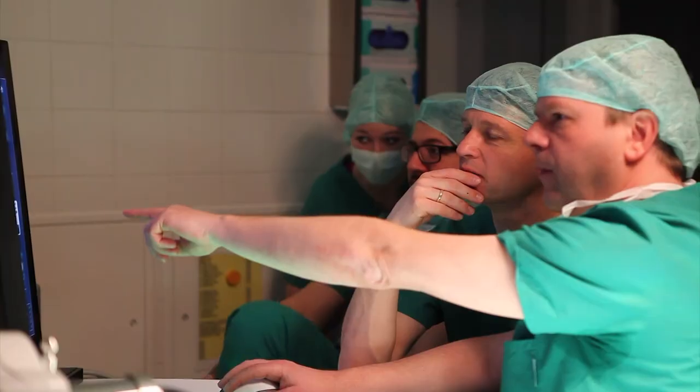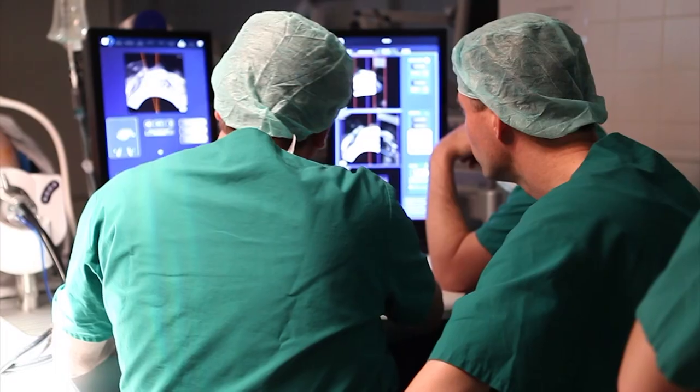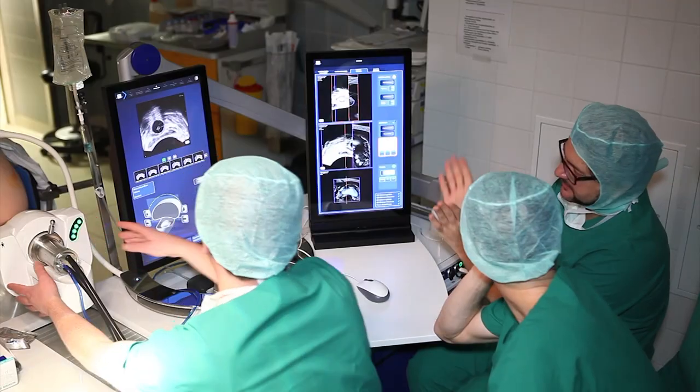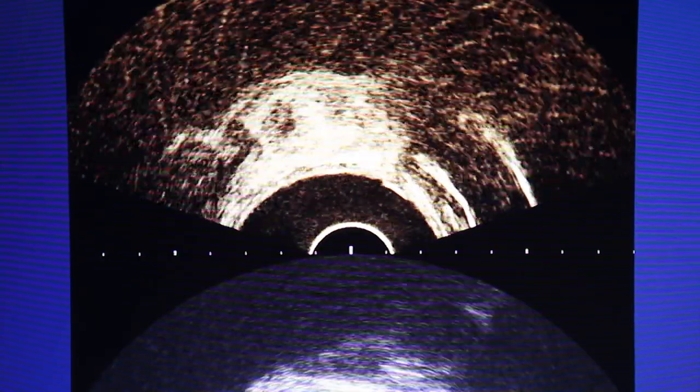The HIFU FOCAL1 is a further development of the Uplapterem device. We perform the HIFU FOCAL1 almost exclusively for patients who have contraindications to surgery, or after surgery if they have a local recurrence, or after radiation therapy failure. The HIFU FOCAL1 is a less invasive therapy and it seems to have fewer complications.